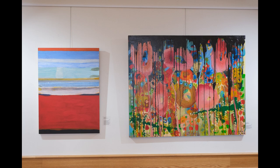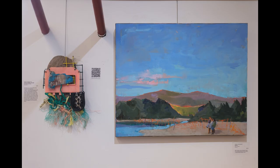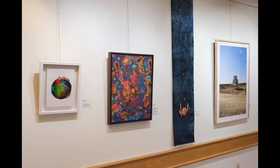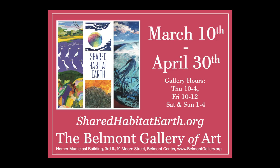The gallery is located at 19 Moore Street in Belmont Centre. There will be a reception on March 12th from 2 to 4 and a Windchime Craft workshop on April 2nd at the BGA from 1 to 4. More information is available at the Gallery Instagram.